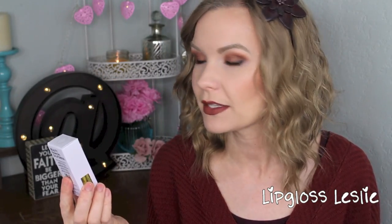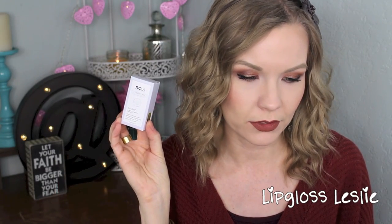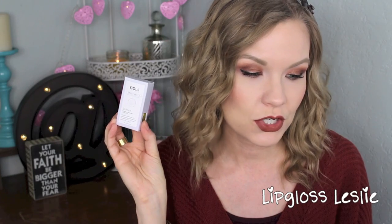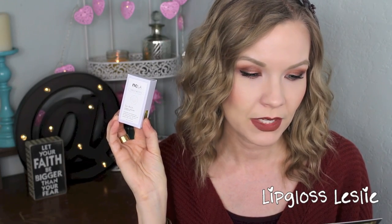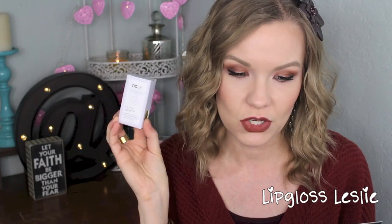Next, I got a treatment oil from NCLA. This is the NCLA So Rich Cuticle Oil. It's a full size and it retails for $18. It says it revitalizes and hydrates your cuticles and nails. The vitamin E extract, paired with sunflower seed oil, nourishes your nails and locks in moisture. Its gel rubber grip dropper allows for perfect dosage and application every time.